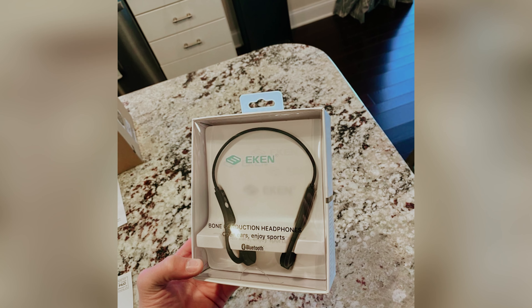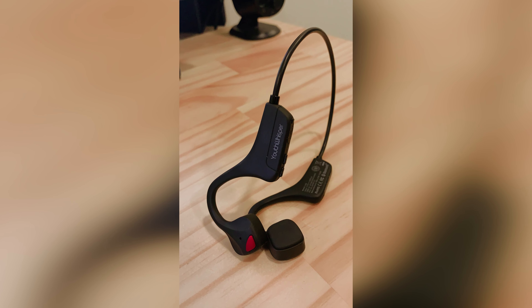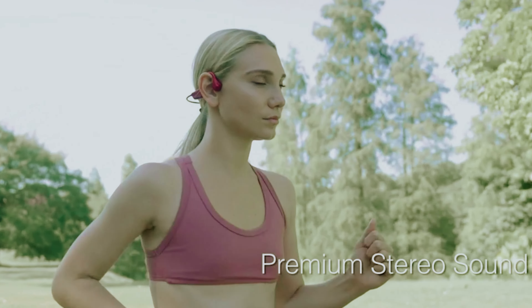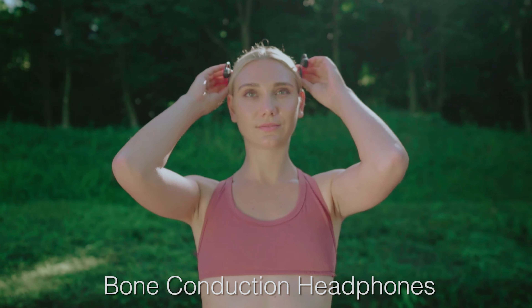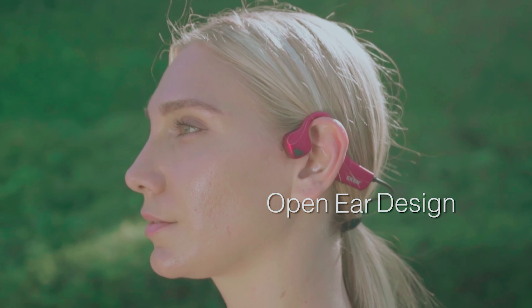That means you can enjoy extended listening sessions, perfect for workouts, commutes, or just relaxing at home. In short, if you're eager to experience the unique benefits of bone conduction technology without spending a fortune, the Youth Whisper bone conduction headphones are definitely worth considering. They provide a fantastic entry point into this innovative audio experience, enabling you to stay connected to your surroundings while enjoying high-quality sound.